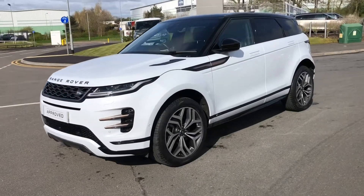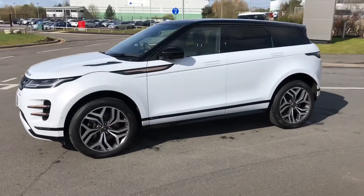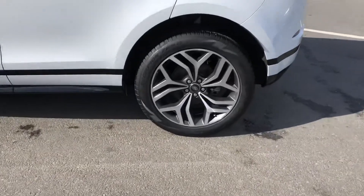Hello, welcome to Stafford Land Rover. Today I'm going to show you around this Range Rover Evoque 1st Edition in Yulong White. This car is a mild hybrid and is due for a service in September 2021.